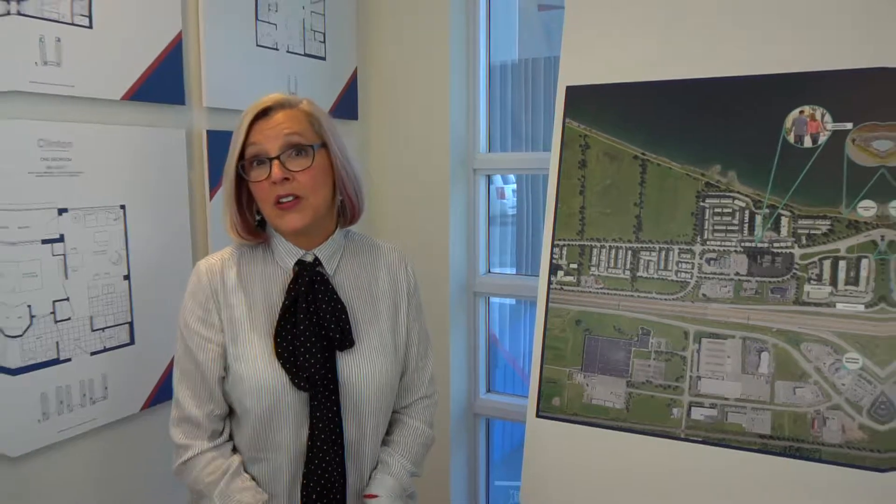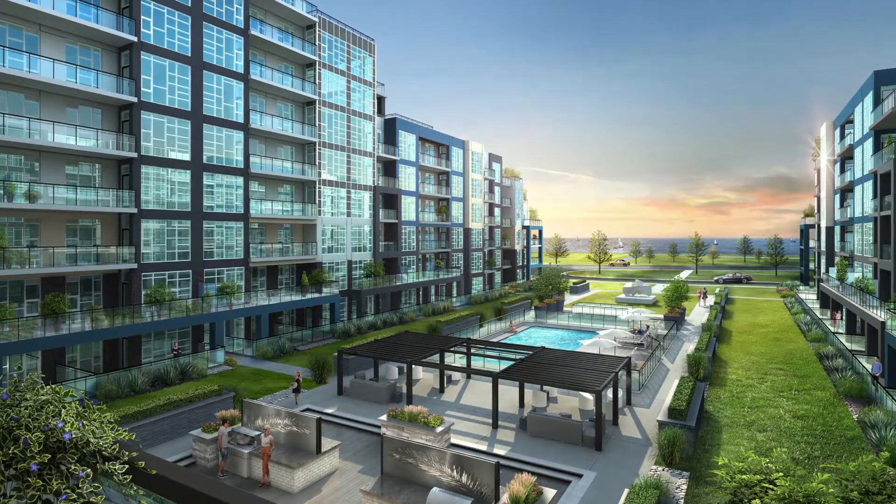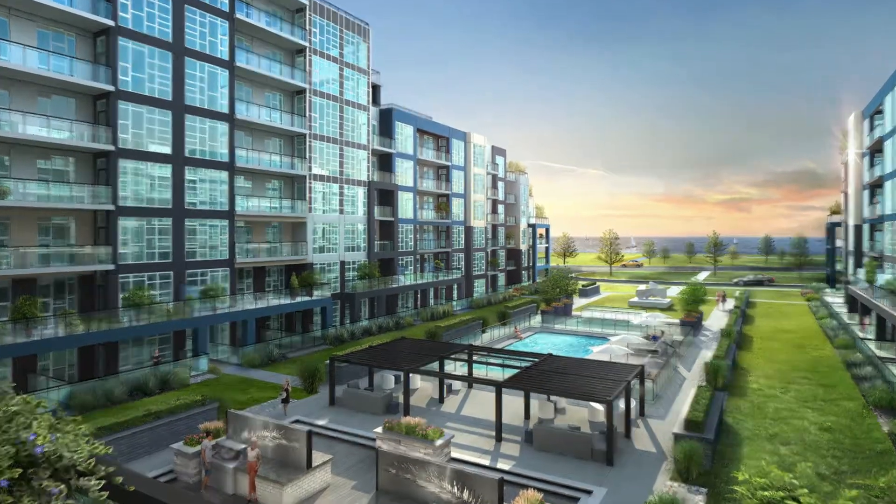Hi, Sandra Veselissen from Homes by DeSantis at Aquazool. So you've made the decision to sell the family home and buy maybe a beautiful condo here at Aquazool, but you've got a house full of stuff — what do you do with it? Well, I've got a couple of options and ideas to give you.